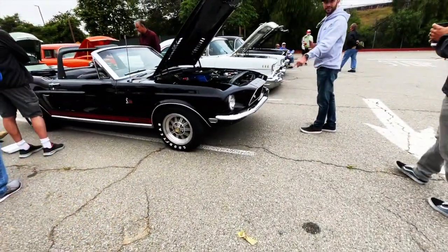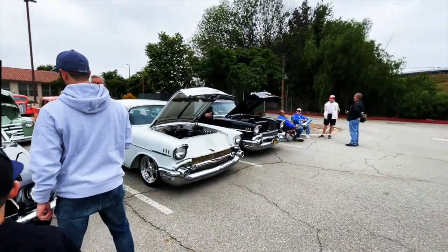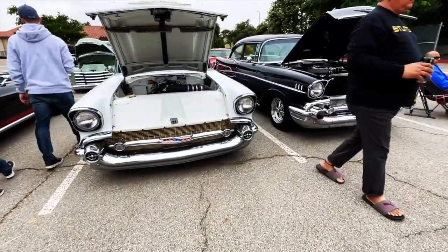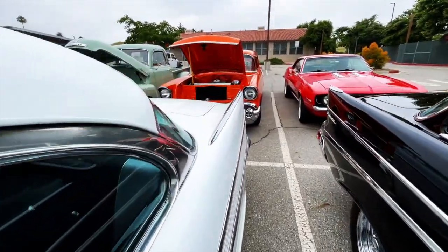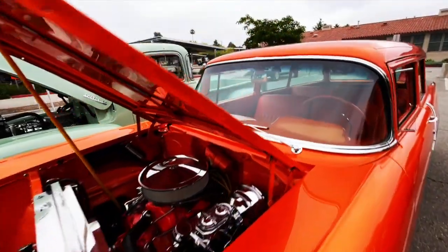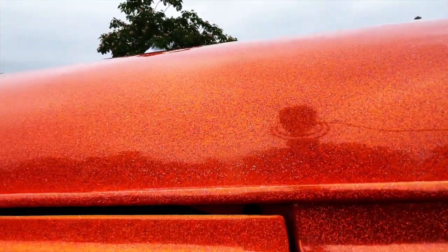Got some muscle cars over here — some Bel Airs. Lots of muscle. That's kind of the dealio today here at Supercar Sunday. That's some serious metal flake — look at that. Woohoo!